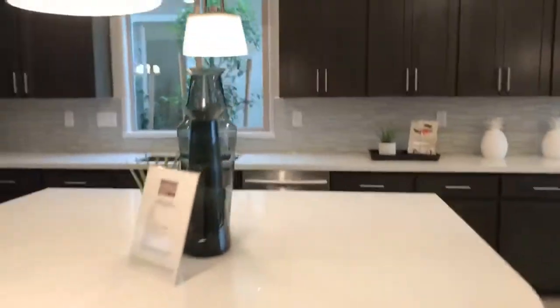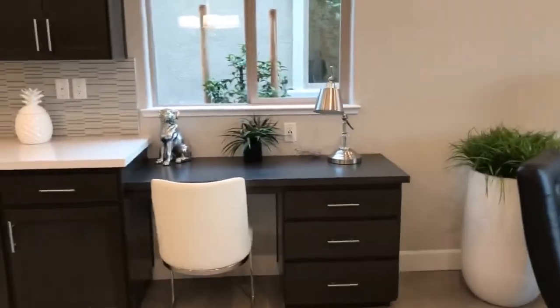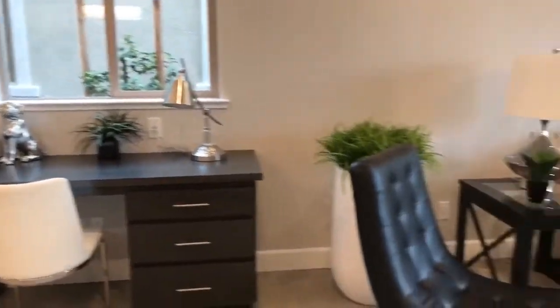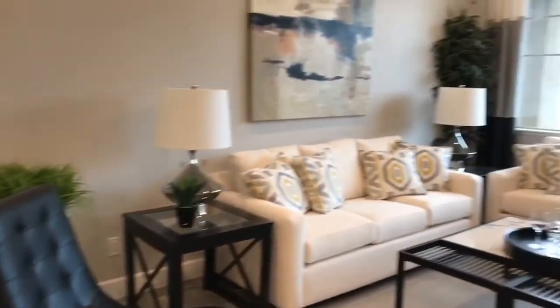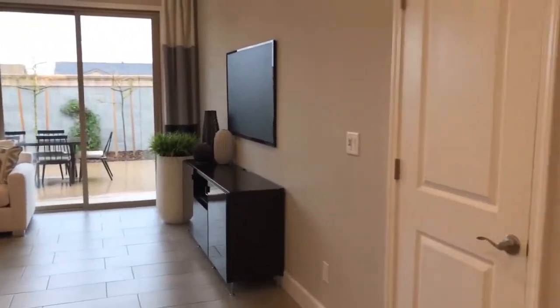This is the kitchen area — nice quartz countertop, big island, lots of seating, lots of counter space. They even have a little extension here for a desk for all of you who have to work from home.